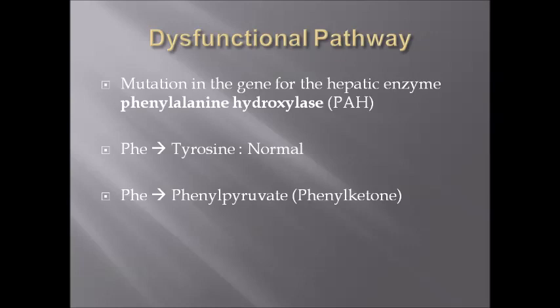So, in a normal patient, PHE, which is phenylalanine, is transformed into tyrosine. But in a patient with phenylketonuria, phenylalanine is accumulated and turned into phenylpyruvate, also called phenylketone.